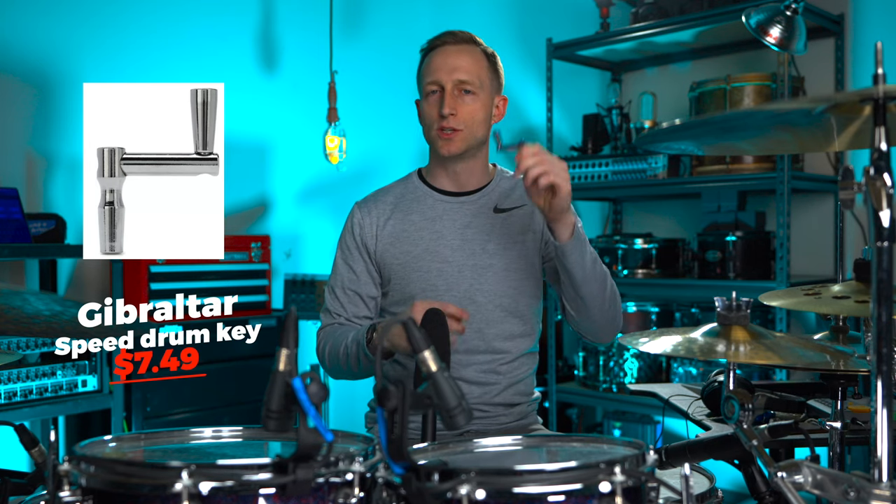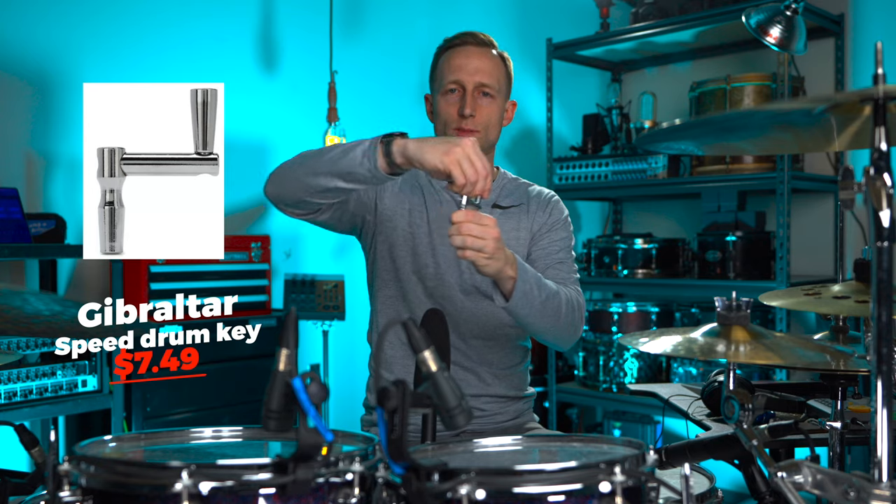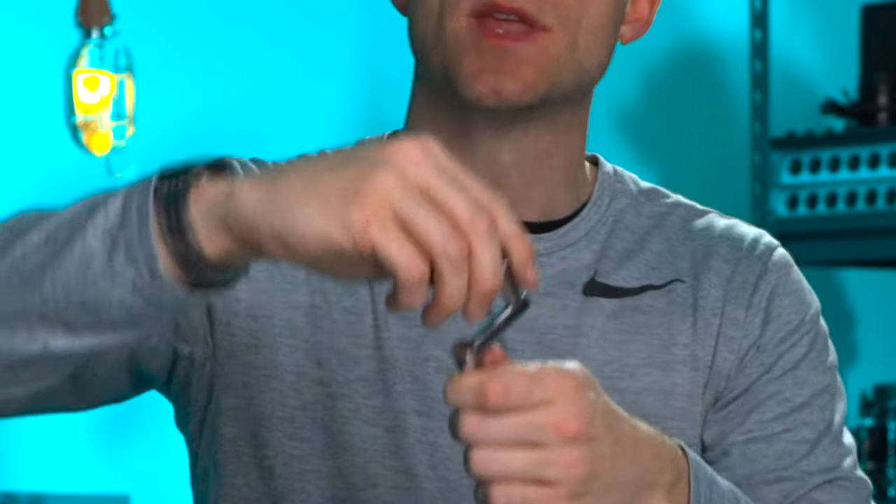First, I'm going to start really cheap with a speed drum key. Most every drummer has a drum key, but this is a Gibraltar speed drum key. It's got a unique design where it will pivot very easily and this little part right here spins. This thing's only about seven dollars and fifty cents. A speed drum key is great especially if you're changing heads.